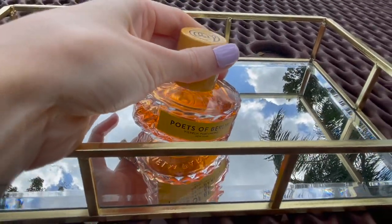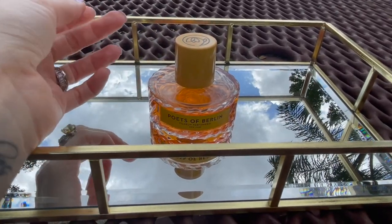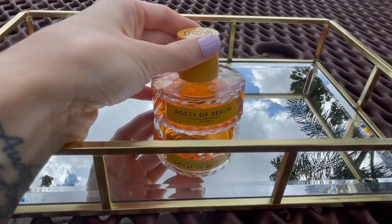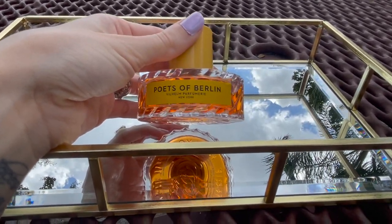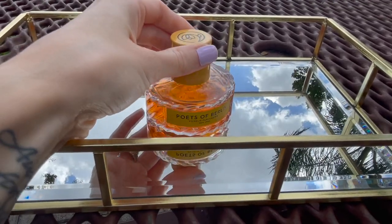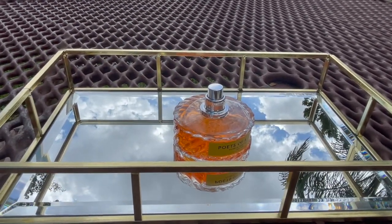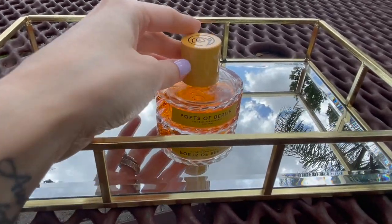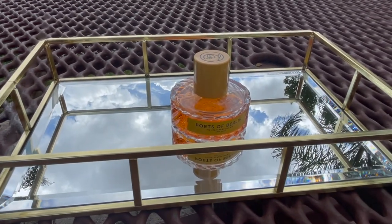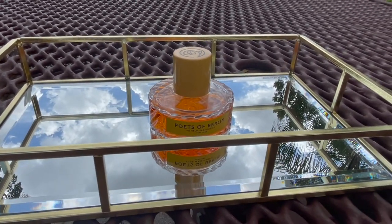A lot of people say that this smells like a blueberry cake or blueberry pie, but honestly I don't smell any blueberries in here. To me it just smells very green and vanillic. It's definitely a very unique vanilla fragrance. I definitely smell the bamboo — it's very strong — but I'm not really sure what else is giving it that greenness.